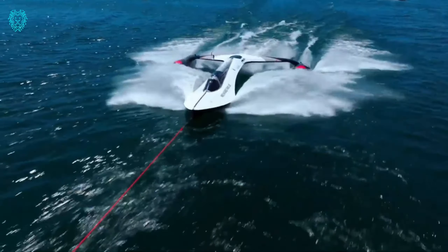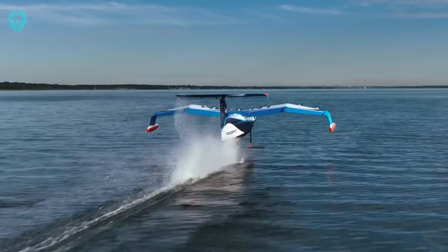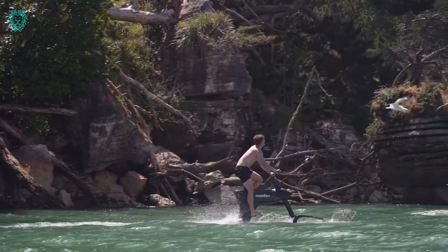Hello fans! Welcome to Xubi Tech. Today we're exploring the world of extraordinary water vehicles. Join us as we discuss 10 incredible inventions that are truly next level.